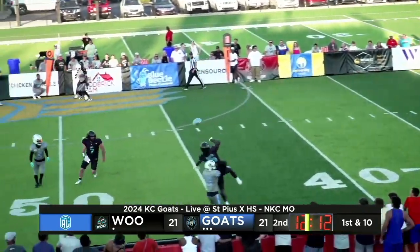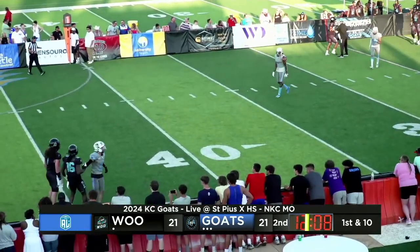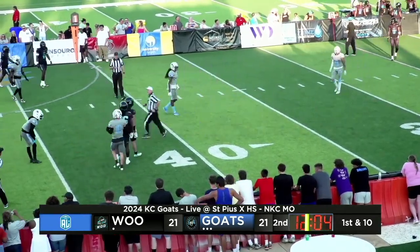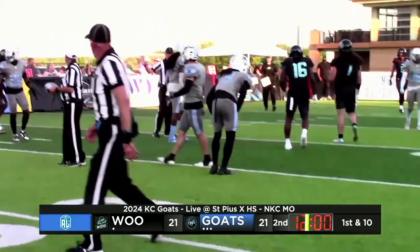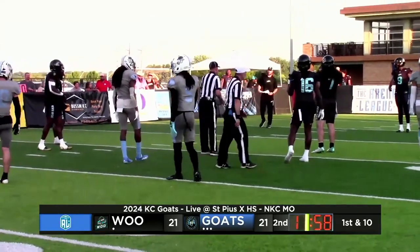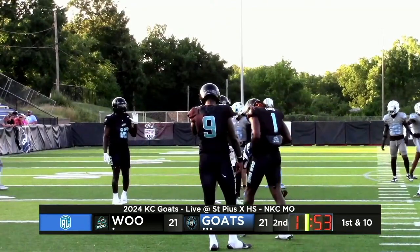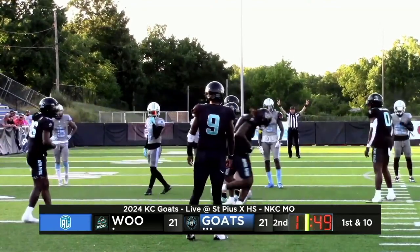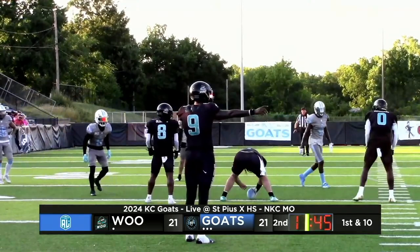Vernon looking to pass — he's hit as he throws. Incomplete. Thomas on the coverage and the hit, going again to Daniel Crowell, who's got a receiving touchdown in this game. Heavy pressure coming from the Goats, forcing that throw from Vernon. Albright had pressure in his face almost as soon as he got a handle on that snap. Forced a high throw — even if he caught it, it's a gain of maybe one. Well defended there by Kansas City.